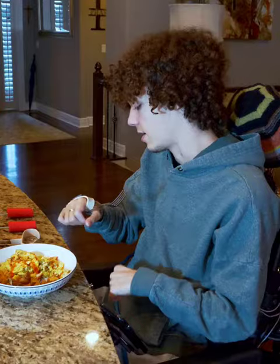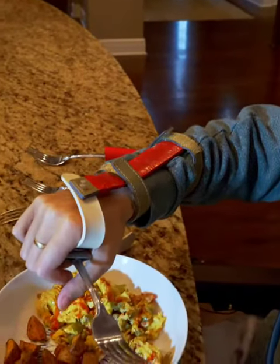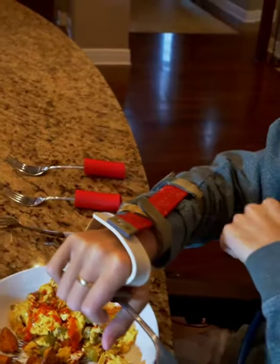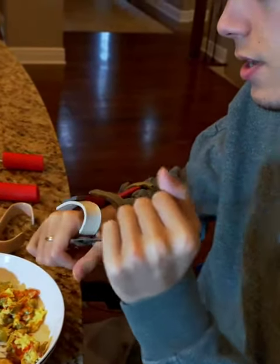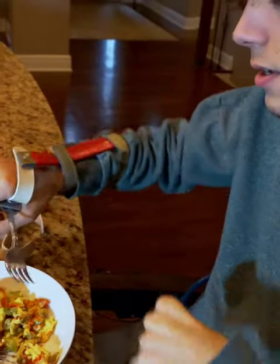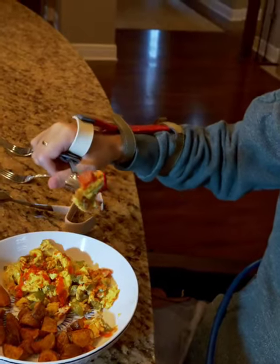The first thing that I started to use was a wrist brace like this. It just straps around my wrists. You can put a little fork in a little slot right here and stick your food. Today we're having some scrambled eggs.